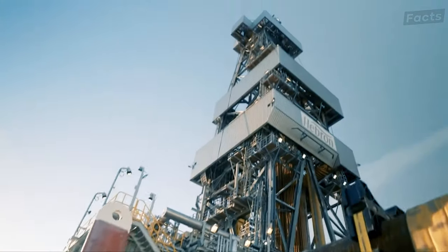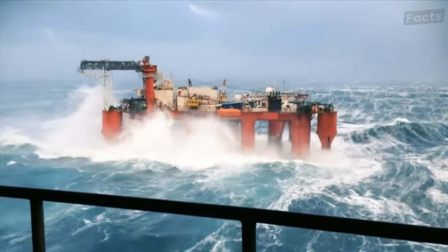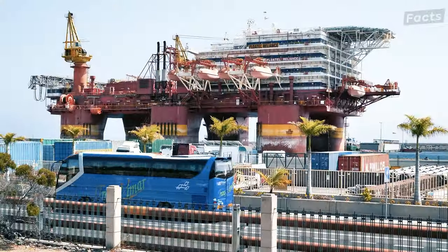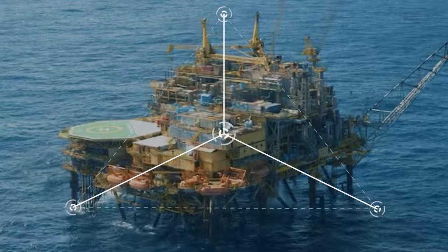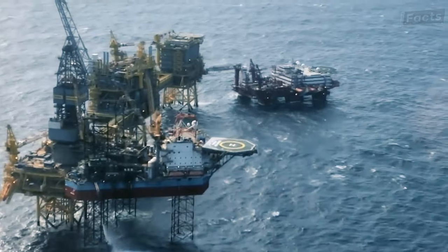An offshore oil rig is an enormous structure that can be as large as two football fields. Many of today's oil platforms are essentially floating cities that employ and house hundreds of people. Given the colossal nature of offshore rigs, how on earth — or in this case the ocean — does it stay fixed in place? The secret lies in the engineering genius behind the rig's architecture and anchoring systems.